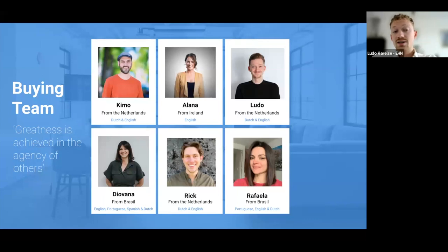A small introduction on the buying team of EHN: we have Kimo from the Netherlands, who is also the founder of the company. We have Alana from Ireland, myself from the Netherlands, Giovanna from Brazil, Rick also from the Netherlands, and Rafael from Brazil - a nice mix of Dutch speakers and non-Dutch speakers. As you can imagine, we know what it's like to settle in a new country, so that's definitely an added value.